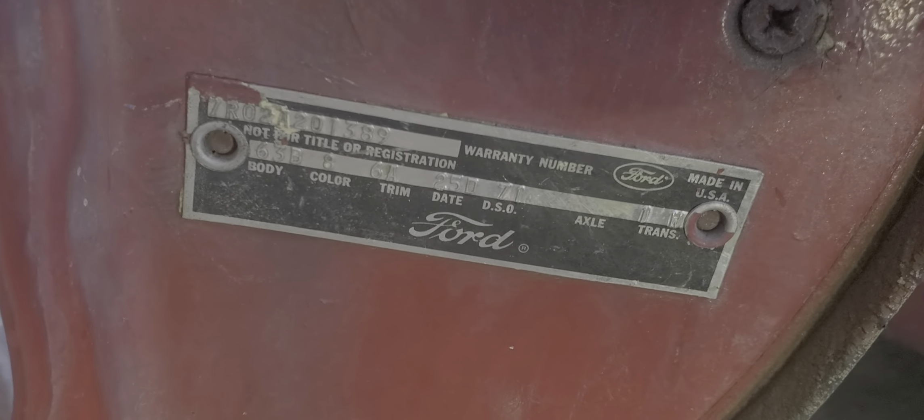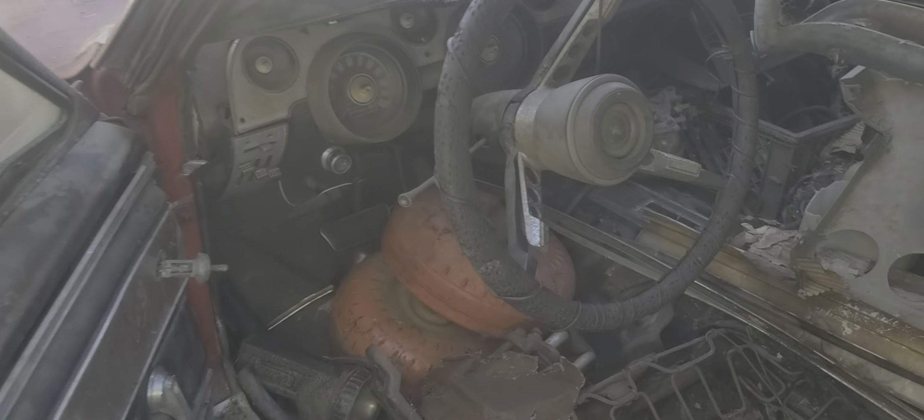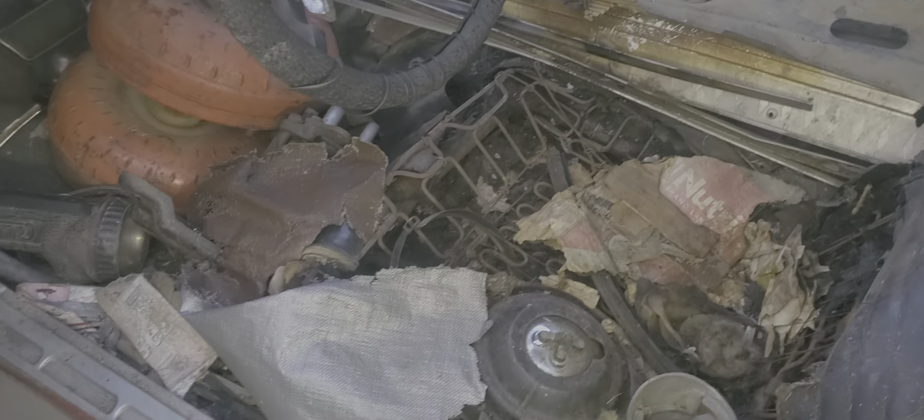Interior is beat up and thrashed. 66,000 original miles, came with the deluxe interior. Still has overhead console, fold down back seat, speaker holes, cut on the side panel. A bunch of junk in the car, needs to be cleaned out.